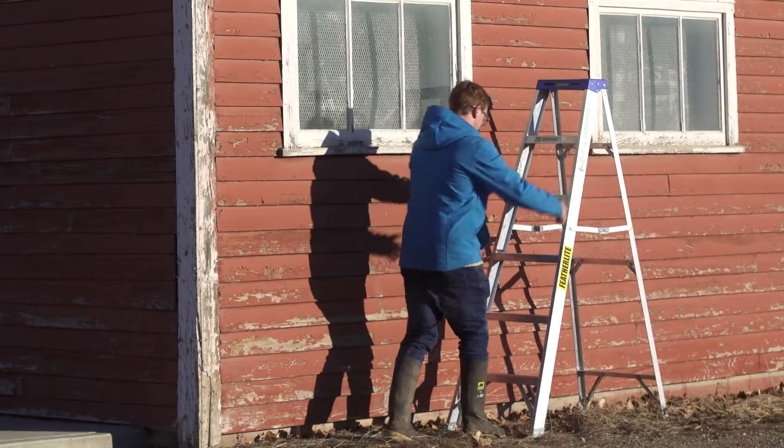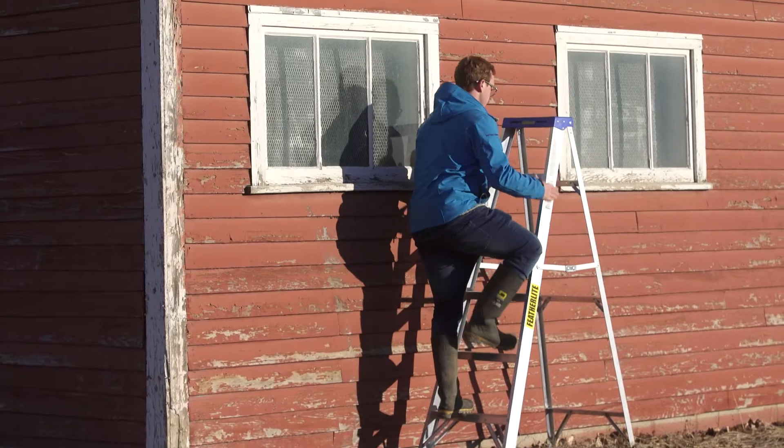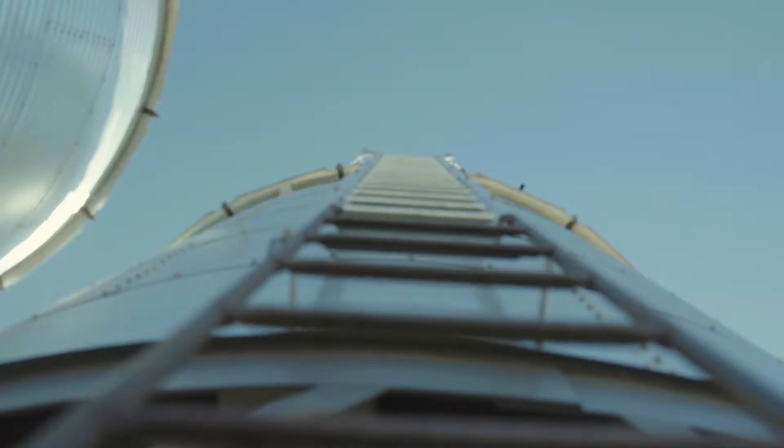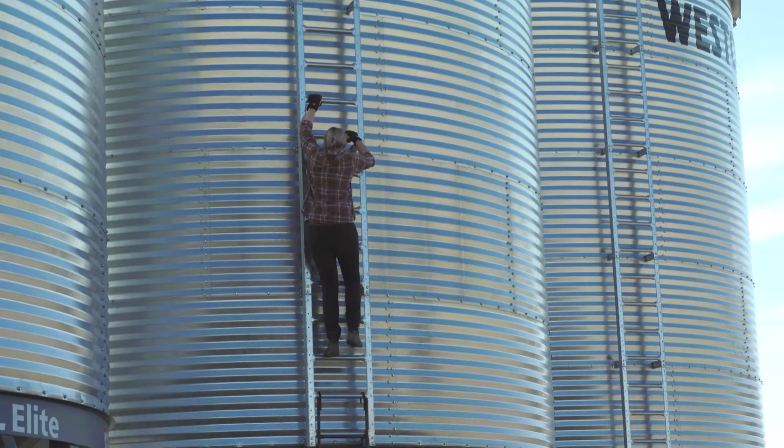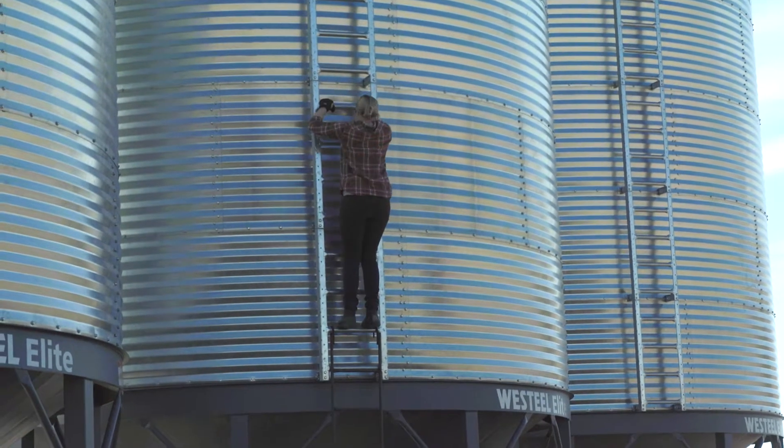If possible, install cages or harnesses on fixed ladders and make sure that all ladders are regularly inspected and maintained. Lastly, be sure to use three points of contact when climbing ladders.